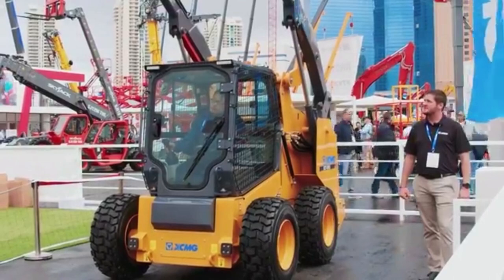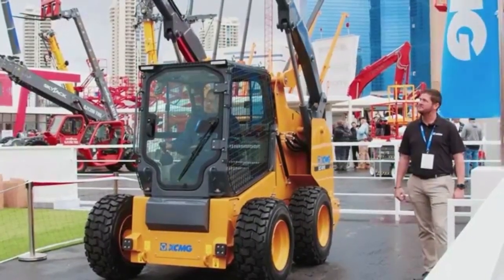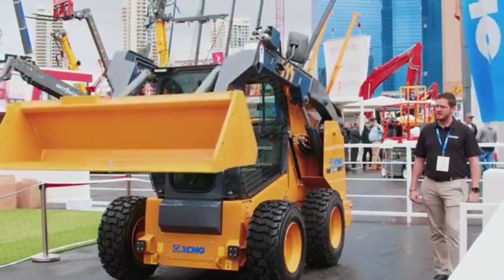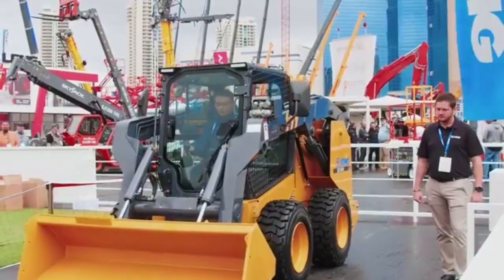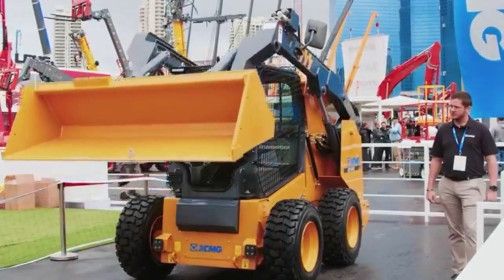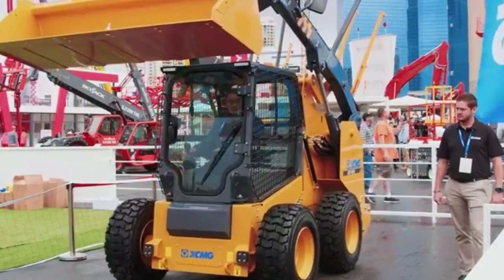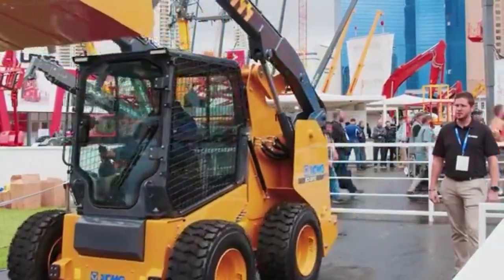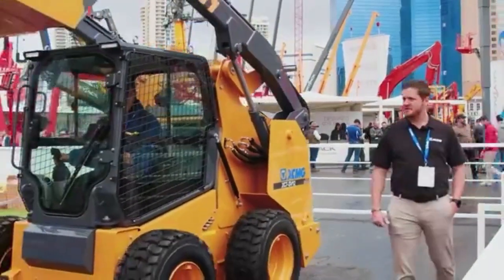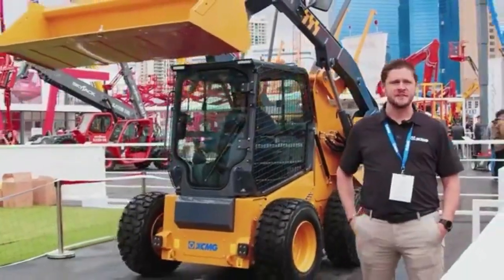We're moving on the cab design from our operators — provides comfort and ability to get involved working. You can see as he comes down, he can be very precise with the controls. As he goes to touch the ground, every function is very proportional and controlled. It allows the operator to be very precise in their operation. Introducing our XC7 SB12.